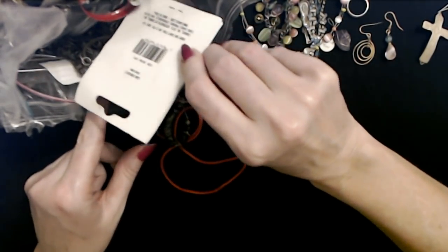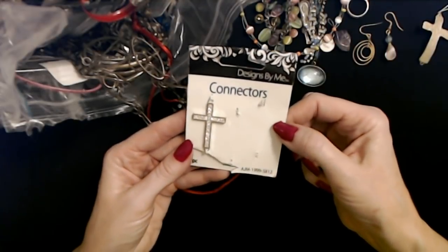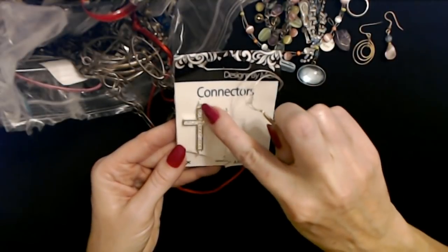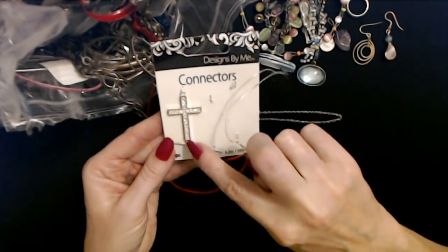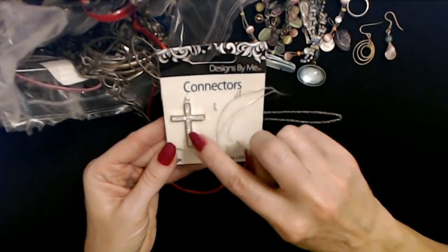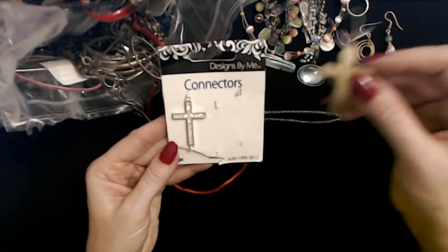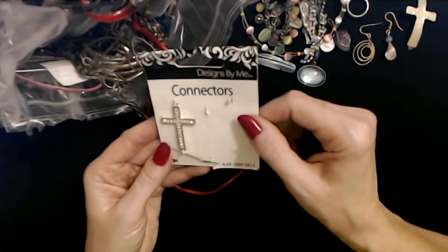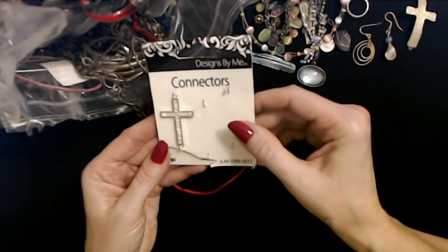Here's a piece of paper — what is this? Connectors. Oh, this is kind of like this right here. It has a little loop, a little place here and here where you can attach a cord or something. So you could use that either to make a necklace or with a bracelet too.